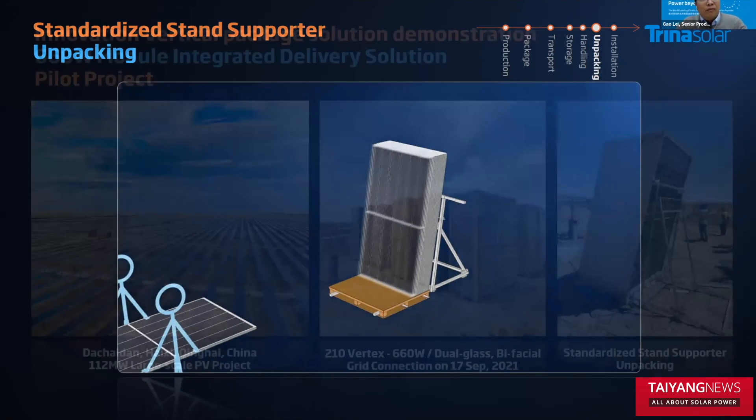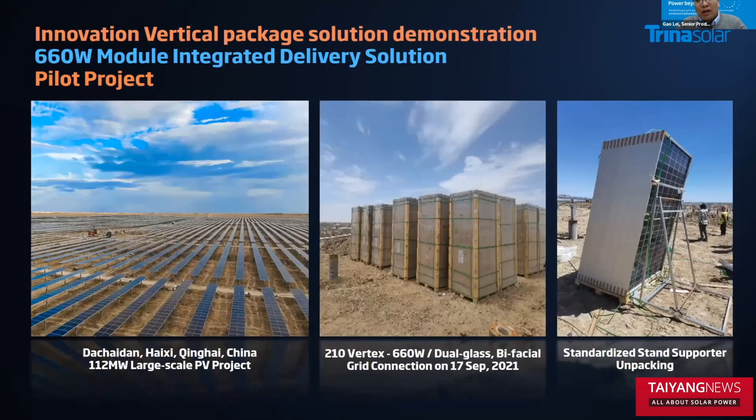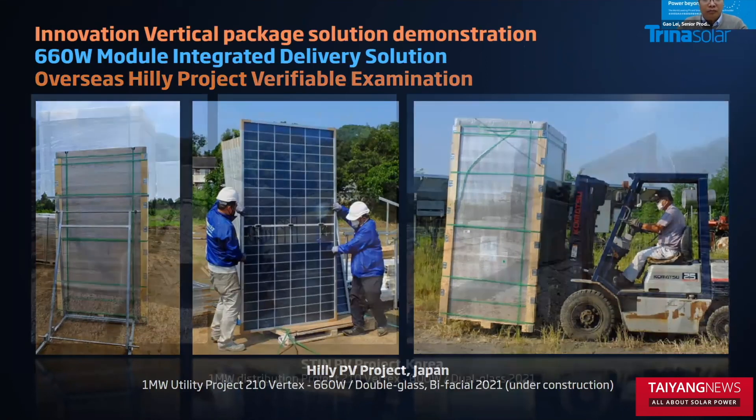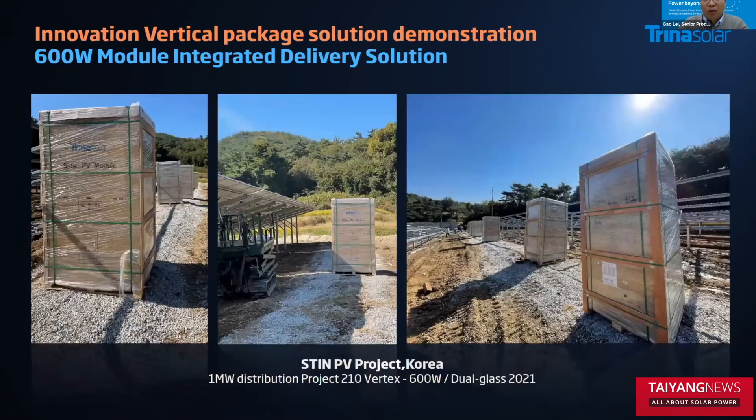Here are some pilot projects in China and other countries. The first is a project in Qinghai province in China, 112 megawatts. The second is a project in Japan, one megawatt. And the third project comes from Korea — a one-megawatt project using the vertical packaging solution.